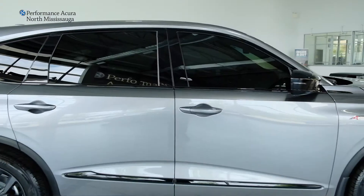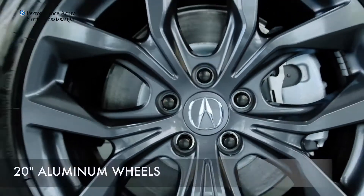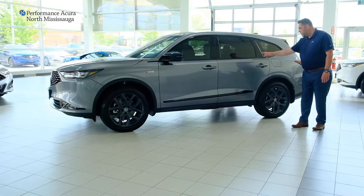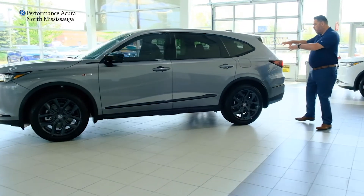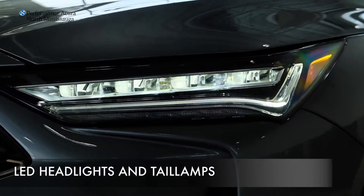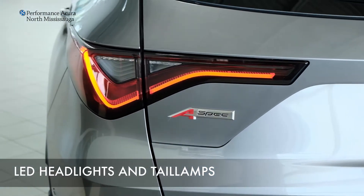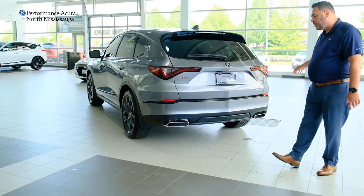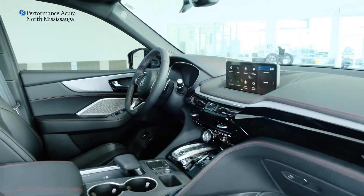Throughout the vehicle you will see new styling cues — wider, bolder body lines. The 20-inch cast aluminum wheels are standard equipment on the A-Spec package, along with blacked-out trim throughout the vehicle and larger, more bold body lines through the back end. LED front headlights and new LED rear tail lamps are included, as is a power tailgate with the hands-free tailgate option, and parking sensors both front and rear.